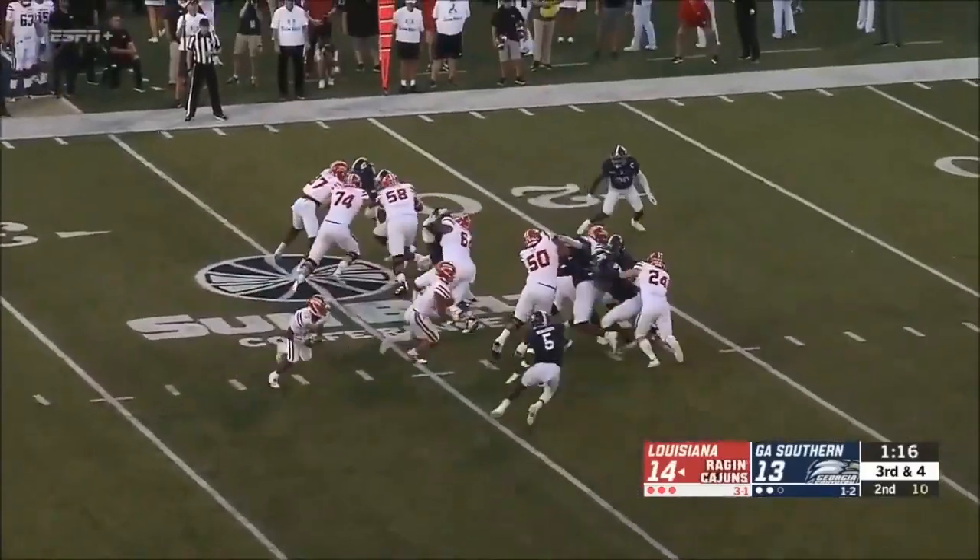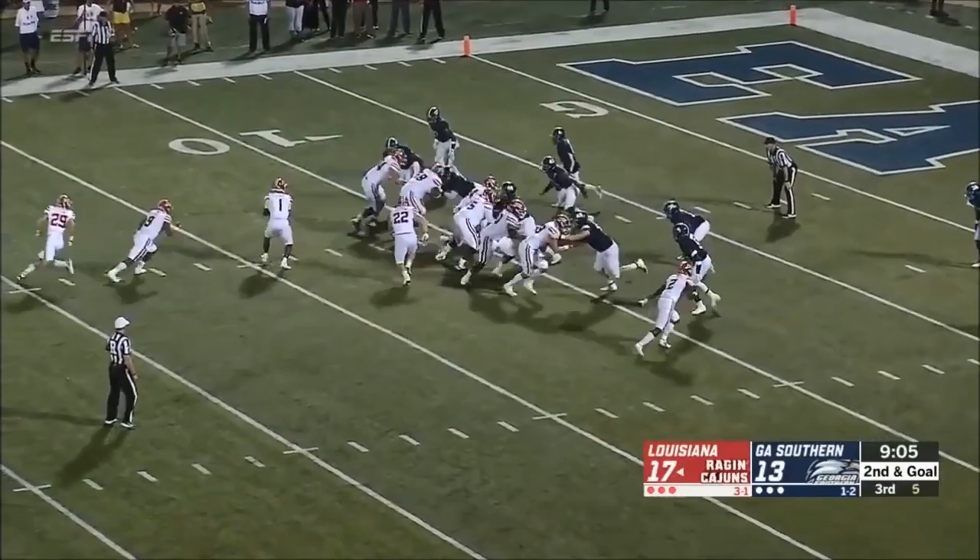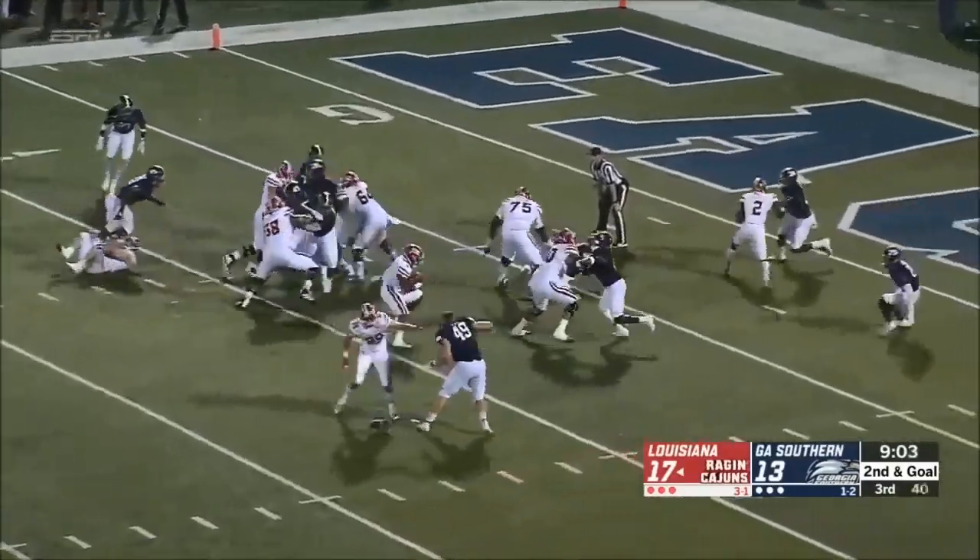Once he's locked on the inside of a guy and gets his hands on the chest, he is a real threat. And certainly there are very few guys that will knock this guy back, that's for sure.